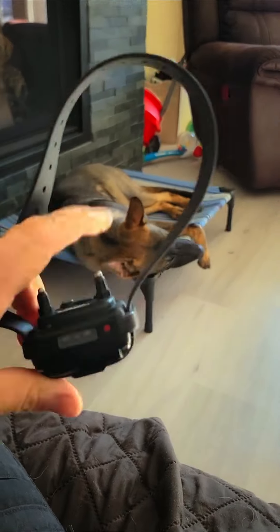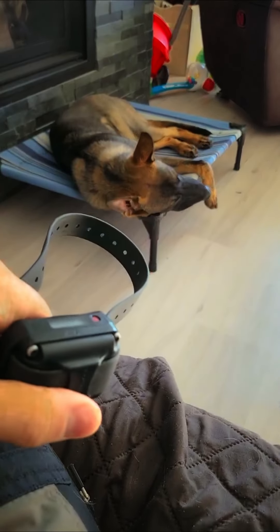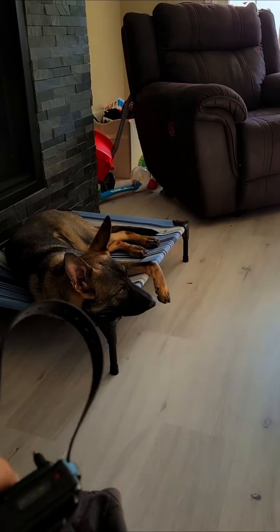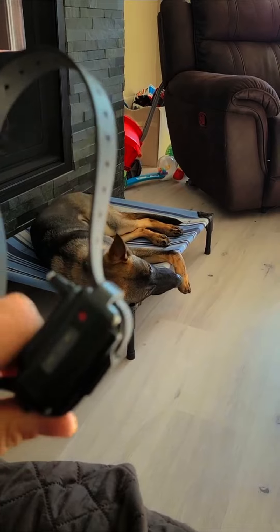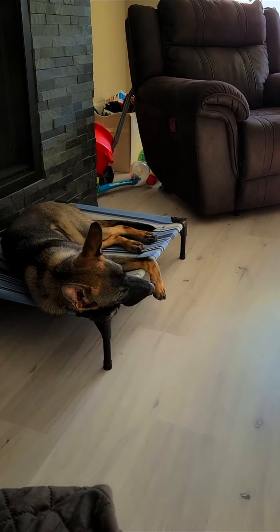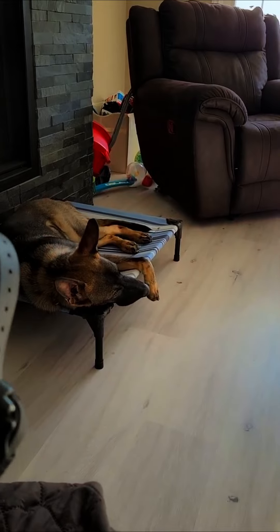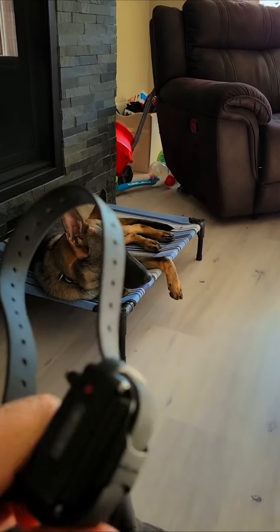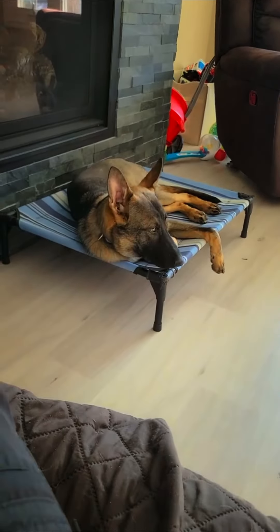Another trick to fixing a collar-wise dog: put the e-collar on your dog and not using it. Then, have a special flat collar that you only put on when you're actually going to use the e-collar. Put the e-collar on your dog all the time, but only ever use the e-collar when you also put that special flat collar on. Your dog will then perceive that the flat collar is the cue — not the e-collar itself.